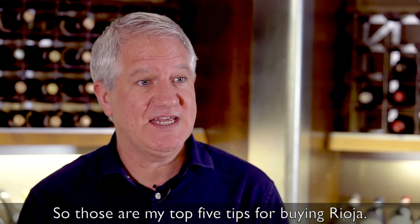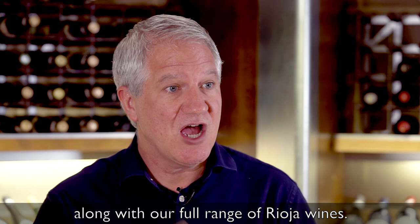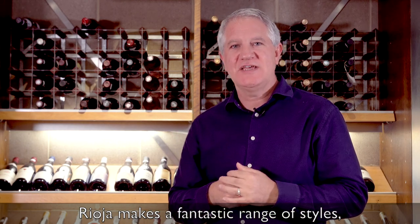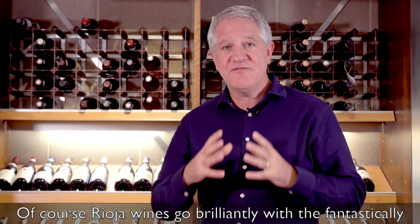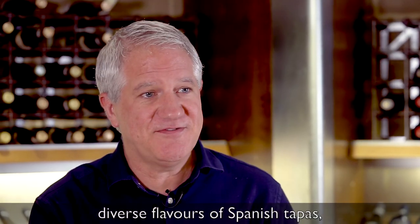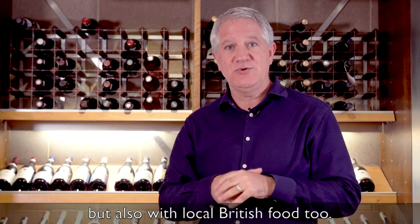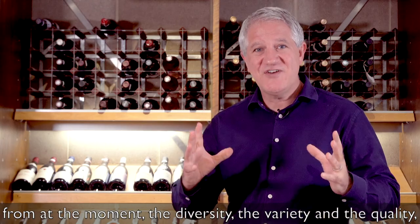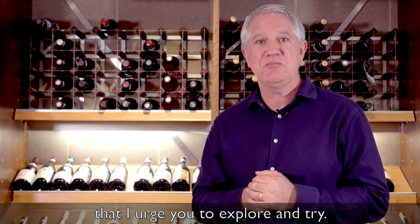So those are my top five tips for buying Rioja. You can find more information on the Wine Society's website along with our full range of Rioja wines. Rioja makes a fantastic range of styles matching a whole host of different food. The region itself is a gastronomic heartland. Of course Rioja wines go brilliantly with the fantastically diverse flavours of Spanish tapas but also with local British food too. Rioja is a really exciting place to be buying wines from at the moment — the diversity, the variety and the quality. These are absolutely delicious wines that I urge you to explore and try.